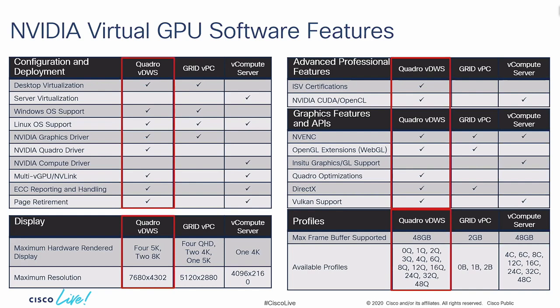ISV certifications under Quadro are a really big deal. NVIDIA has been making Quadro graphics cards for a very long time, and all the ISVs certify the Quadro drivers. We use those same Quadro drivers in the virtual graphics cards as in the physical cards — so all ISV certifications carry over into the virtualized world. It supports NVIDIA CUDA and OpenCL standards, NVIDIA encoder, NVENC, OpenGL, WebGL, all Quadro optimizations, DirectX, and even AMD Vulkan API. The maximum frame buffer is 48 gigs on the RTX 8000, and Quadro VDWS provides the broadest coverage of profiles for customers to choose from.